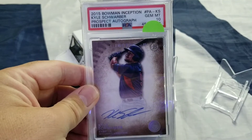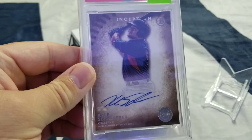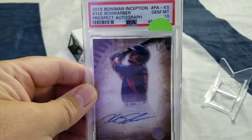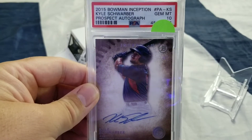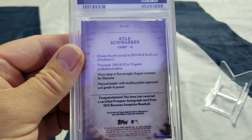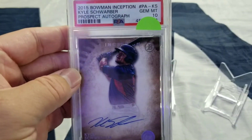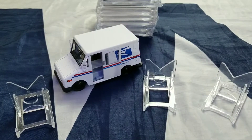This is a 2015 Inception Kyle Schwarber Prospect Autograph. This is an on-card auto. It's not really his Bowman rookie — he has an actual first Bowman — but this isn't far from it. It is a gem mint 10, and it's a pretty nice card. Picked it up from a show for fairly cheap. And he's killing the ball, so highly suggest jump on the Kyle Schwarber train when you can.